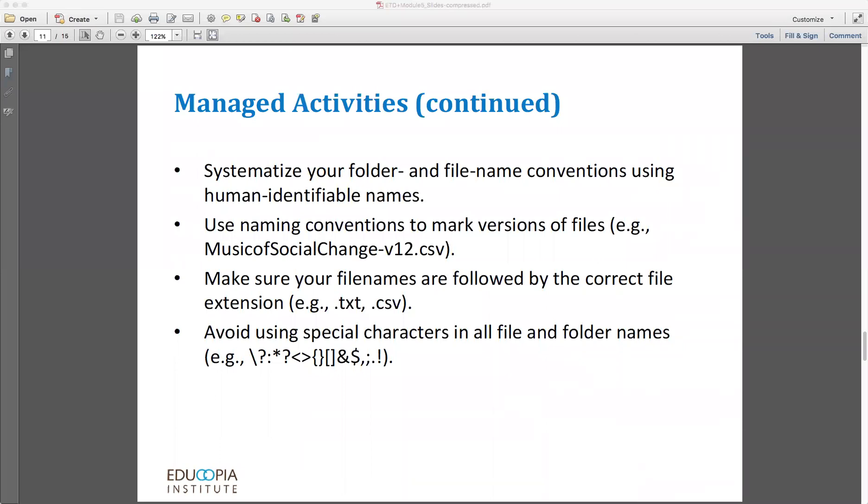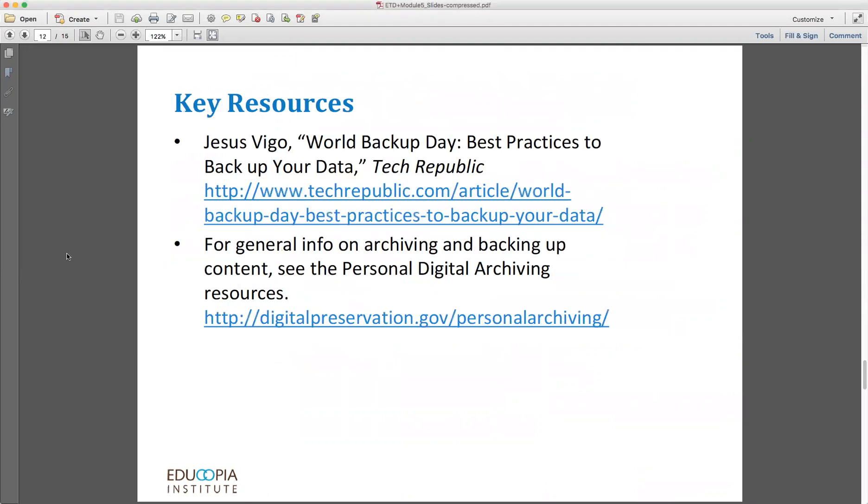Finally, avoid using special characters in all file and folder names. These types of special characters make a file very difficult for a computer to deal with, particularly in some storage environments. I want to leave you with a couple of key resources and give a nod to the guidance brief that you'll find in the same location where you found this webinar. There you will find many more resources — this webinar is really intended to be more of a jumping off point than an end point. Two key resources may help you both understand what backing up and preservation are about, and also understand some of the best practices you can put into practice yourself.